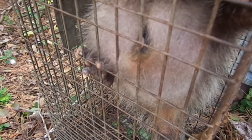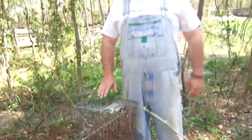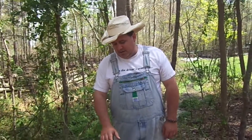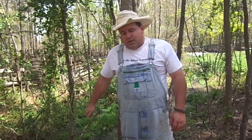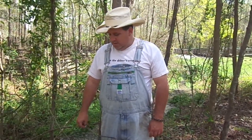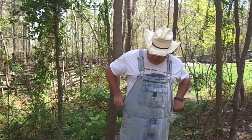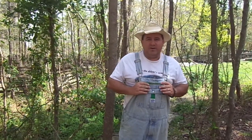Unfortunately — or fortunately, however you want to look at it — because of state law in Georgia and me being a nuisance wildlife trapper, I do have to euthanize her and all the babies. Possums are a carrier of canine and feline distemper, so that's why the state of Georgia wants you to put them down. They're not a real big rabies carrier — I don't even know if they can be; I've never heard of it. But we're going to have to euthanize her and all the babies.